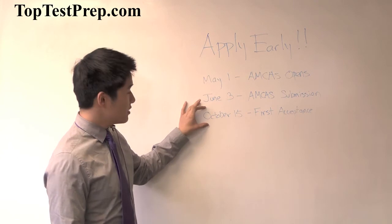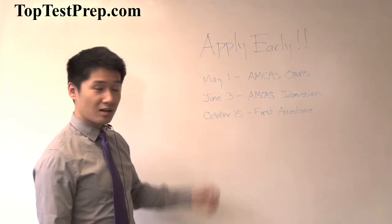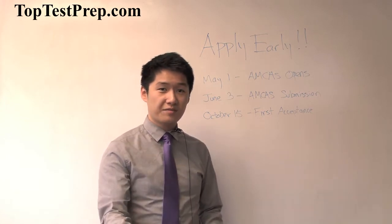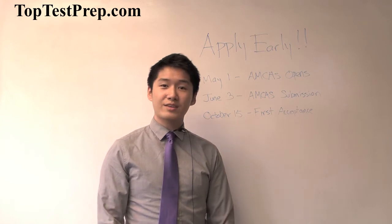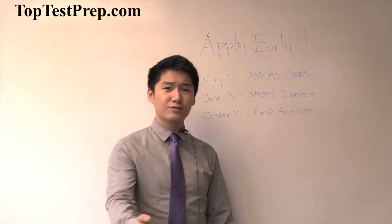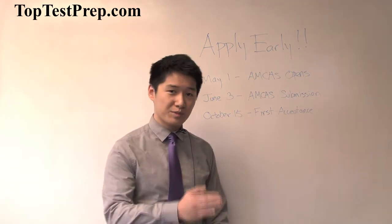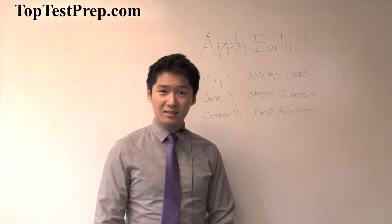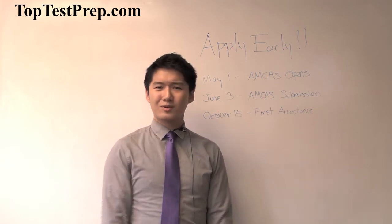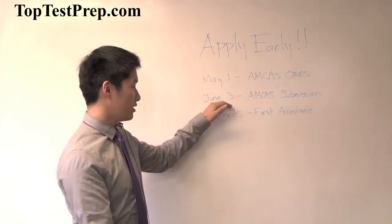Apply as early as you can, and here's another reason why: the first acceptance that medical schools can give out is on October 15th. Think about it — if you're applying in September and have to wait another month to get verified, that's already October. Then you have to write secondary applications for all these medical schools, which takes you to the middle of October. By then, some people have already been accepted and you're already late in the game. Some spots for interviews have been taken. Even though acceptances aren't always rolling, interviews are rolling — and you won't get those interview spots unless you apply early.